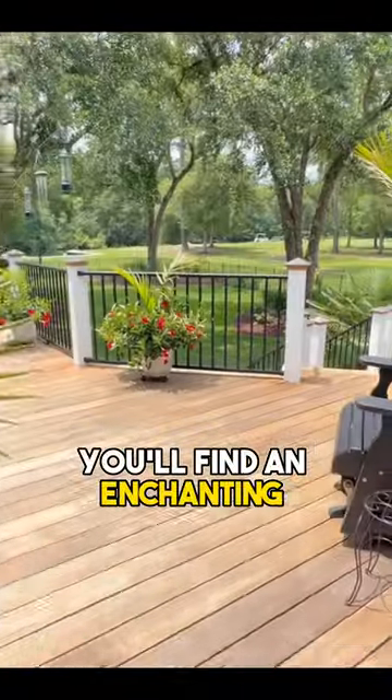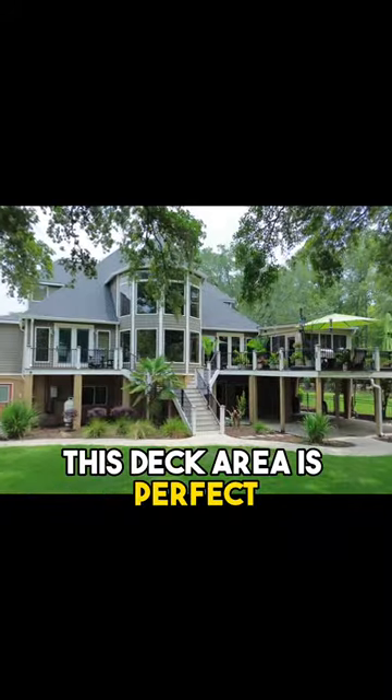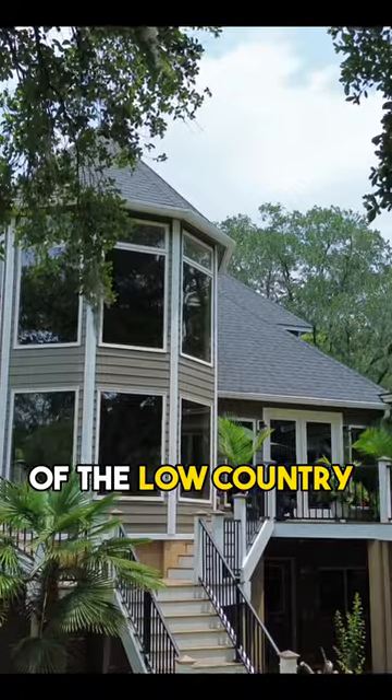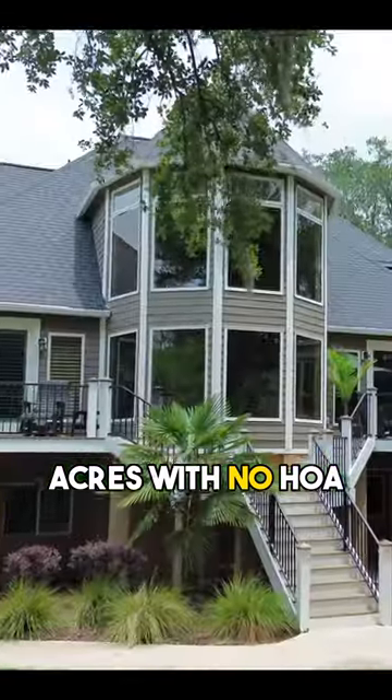And as we step outside, you'll find an enchanting view of your backyard and the Ashley River. This deck area is perfect for enjoying the best of the low country lifestyle. It's your own hidden paradise on 2.77 acres with no HOA.